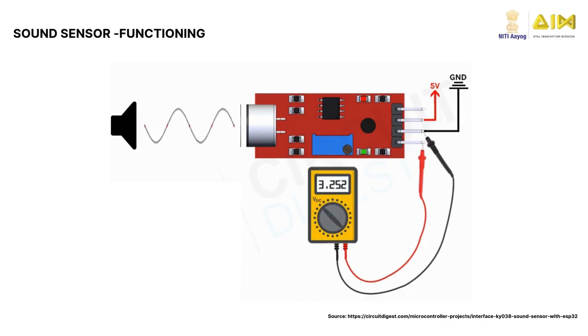The KY038 operates by detecting sound waves with an electric microphone, converting them into electrical signals. These signals are amplified and compared to a preset threshold voltage. If the sound intensity exceeds the threshold, the digital output pin sends a high signal; otherwise, it outputs low.